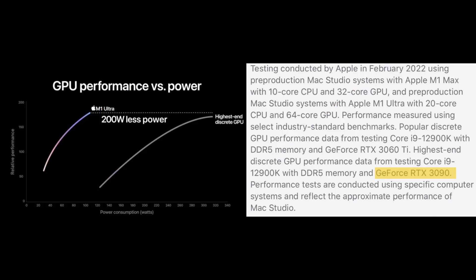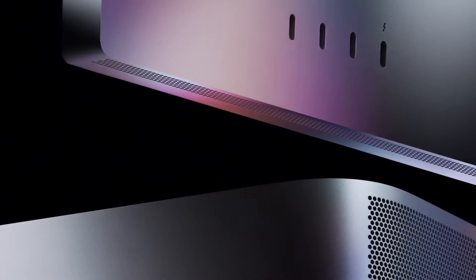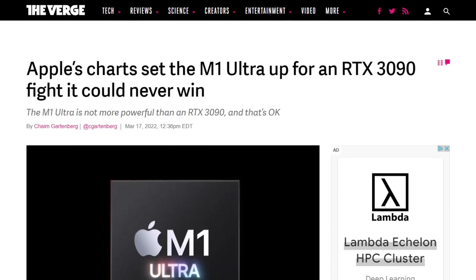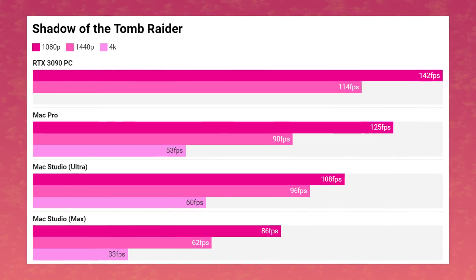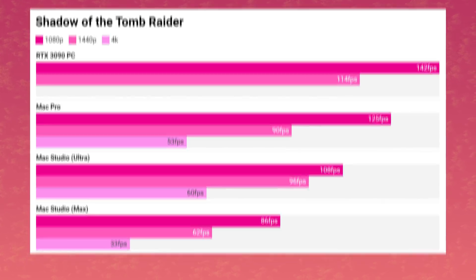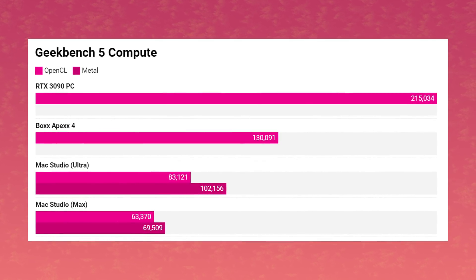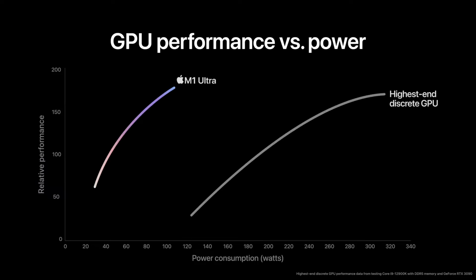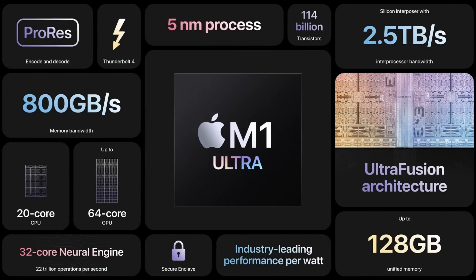If you take both systems tested — the 12900K with the 3090 versus a fully stacked Mac Studio with an M1 Ultra — and you let them just do their thing, the 3090 absolutely crushes the M1 Ultra. The Verge did a comparison in Shadow of the Tomb Raider and the 3090 was about 20-30% faster. In Geekbench, the 3090 quite literally doubled the performance of the Mac Studio. Sure, the M1 Ultra's power consumption is a lot lower — I think the whole chip has a TDP of 280 watts compared to 350 watts for the 3090 alone — but still, double the performance in Geekbench? Go home, Apple. You're drunk.